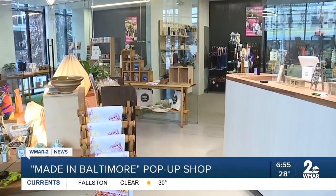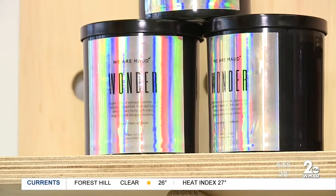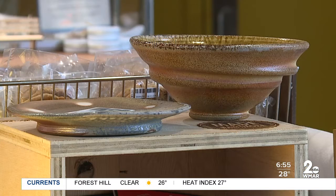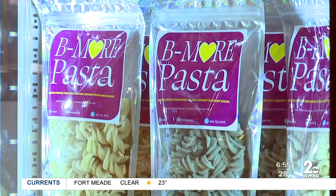The pop-up is run by Made in Baltimore, which is a program that provides resources and services to small business owners in the city. The staff at the shop say they've been amazed at the number of customers coming in, and have had to restock a number of times just to keep up with demand.